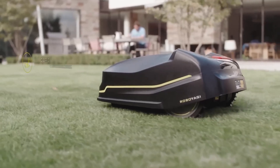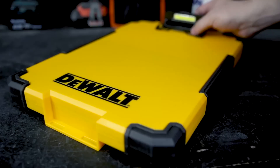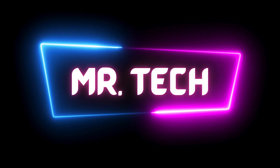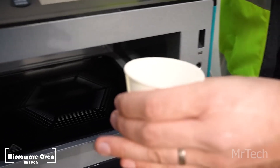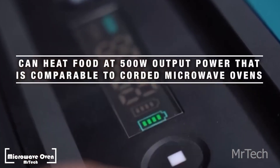Welcome to our YouTube channel. In this exciting video, we bring you an exclusive list of amazing gadgets for tool fans. First up is Makita, a well-known Japanese manufacturer of power tools for professional use.